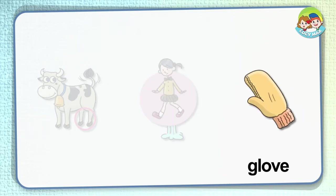Glove. This is a glove — we wear it on our hand. We wear gloves when it's cold or when we do hard work. Gloves protect our hands. Some moms wear gloves when they wash dishes.